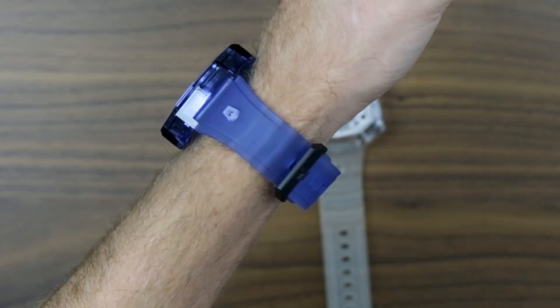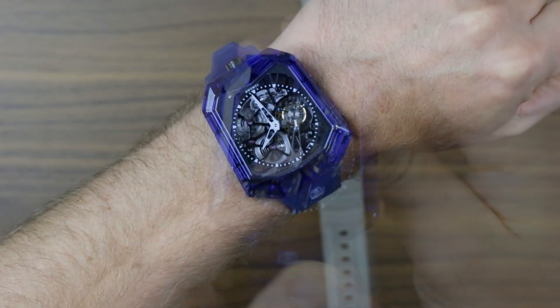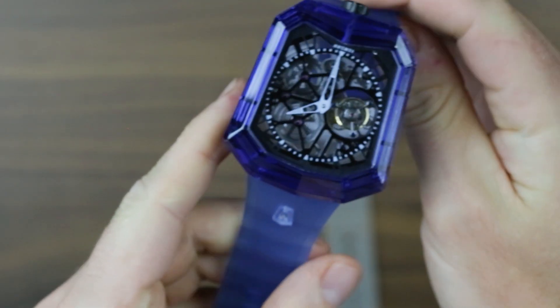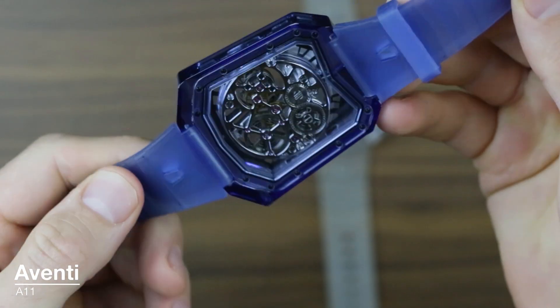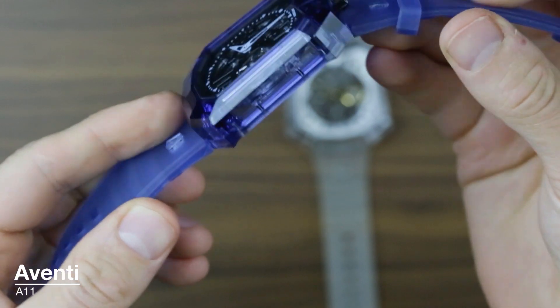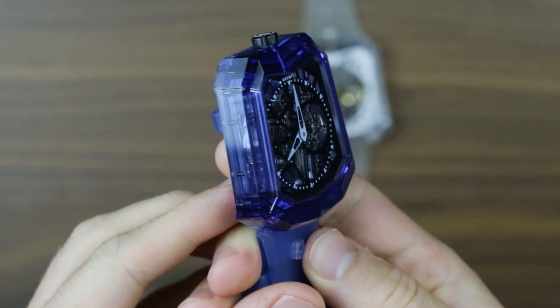Up until now, only the likes of Bell & Ross, Greubel Forsey, Gérard Perregaux, Richard Mille, and HM Rebellion have dared combine the two. Until, that is, this — the Aventi A11. I'm Sam from Oracle Time, and I'm here to talk you through what is possibly the most affordable piece of high horology on the market.